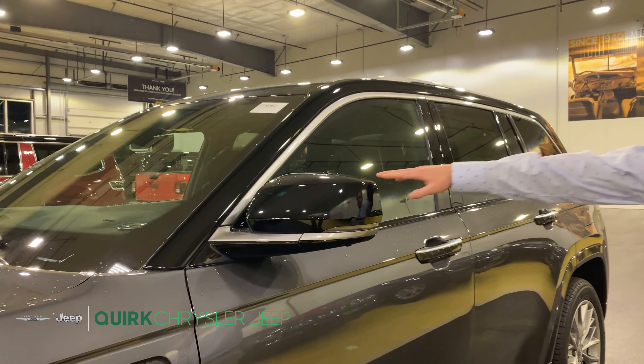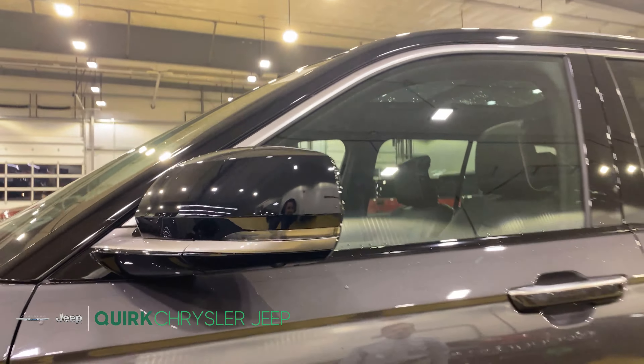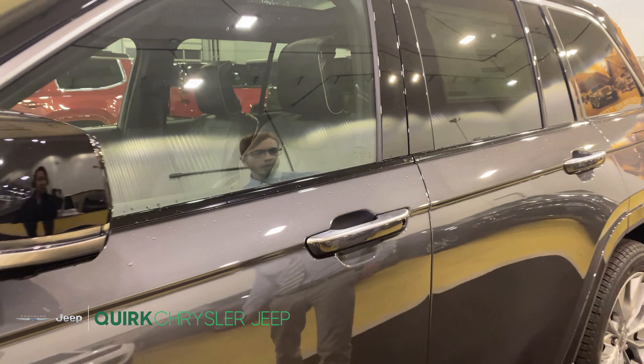For mirrors we have heated foldable side mirrors integrated with surround view cameras. Moving to the handles we have keyless entry lock and unlock with the key in your pocket.